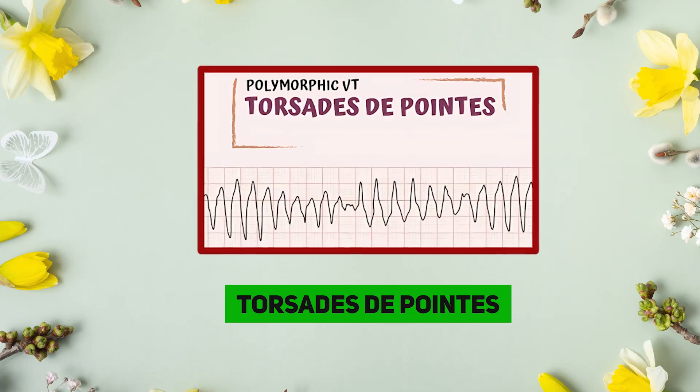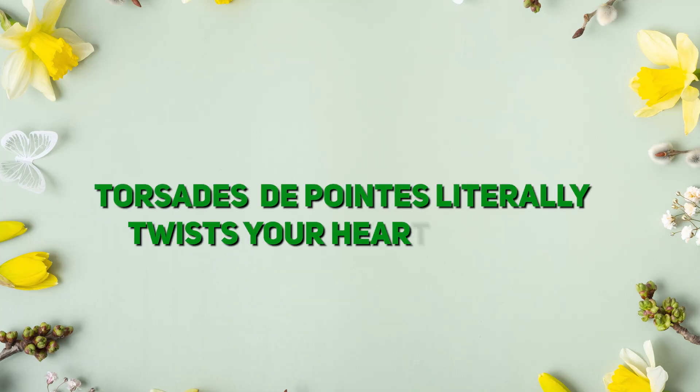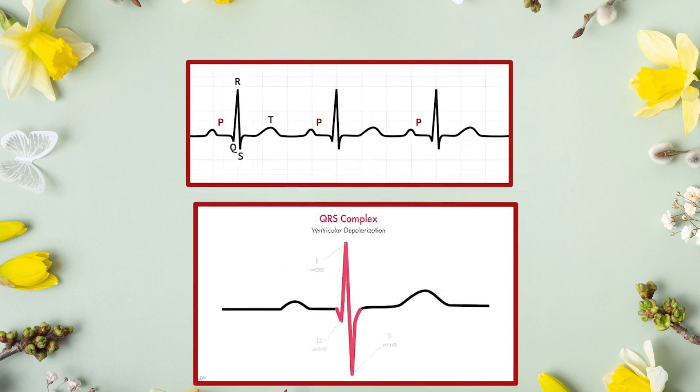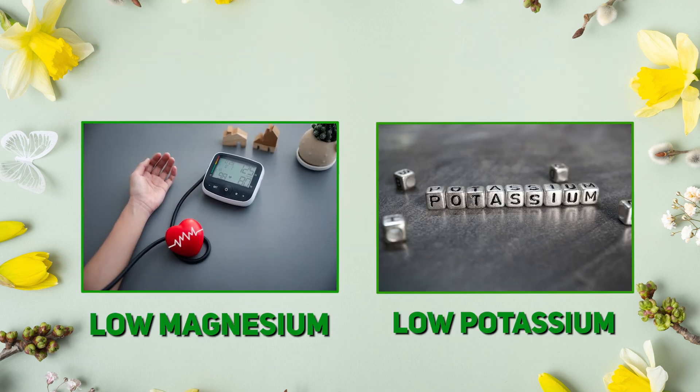Torsades de Pointes — it's a fancy name and it's a deadly rhythm. It literally twists your heart's rhythm. The rate is 200 to 250 beats per minute, rhythm is irregular, and QRS complexes are wide. Causes are electrolyte imbalances, especially low magnesium or potassium.